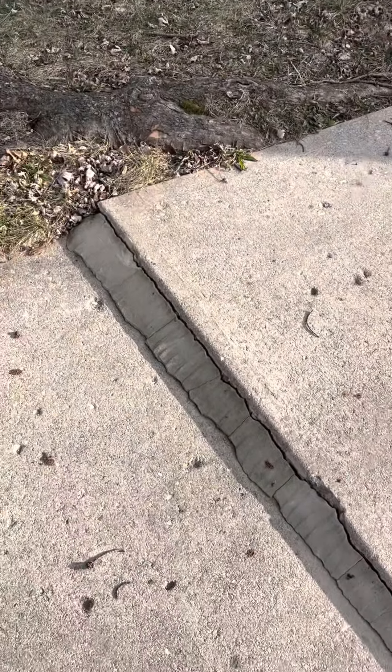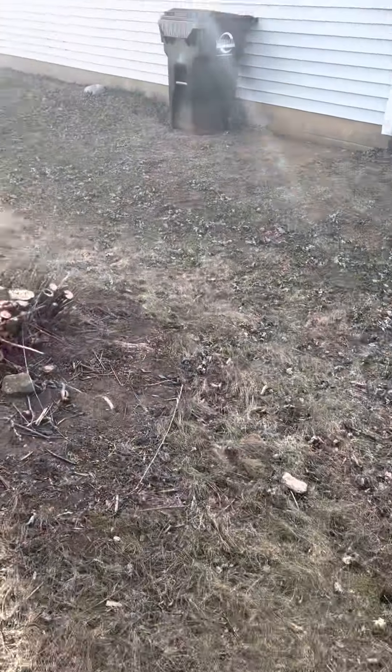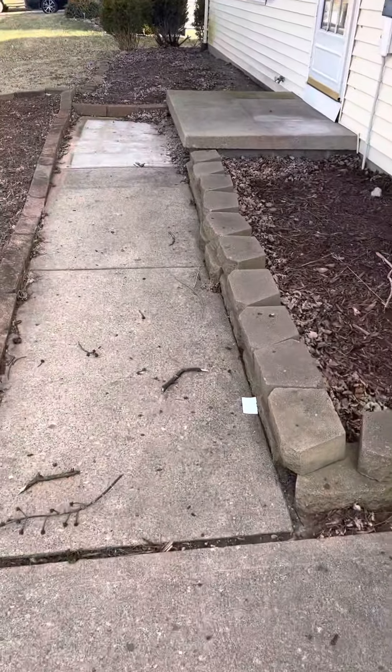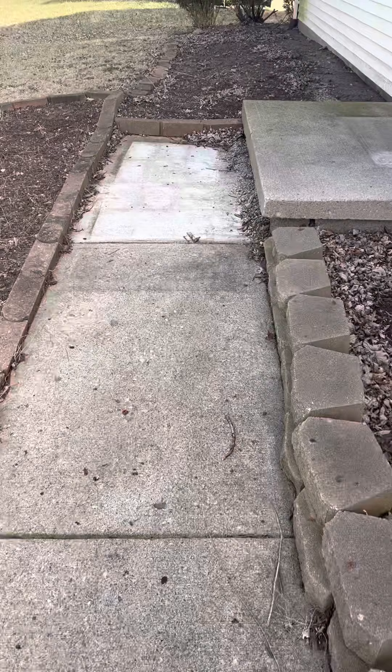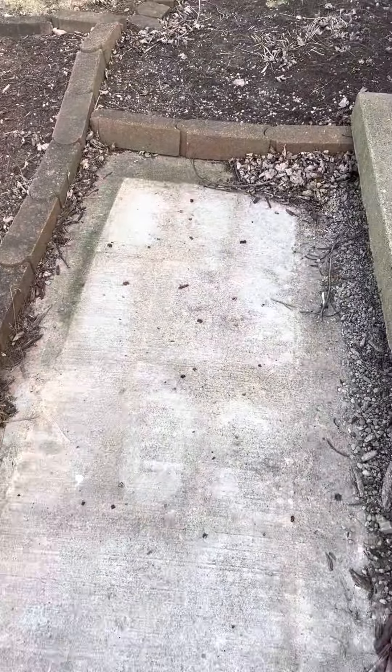We need some fix for that. The door is in good shape. Your sidewalk has been lifted as well. Looks like somebody poured a little bit of new concrete once upon a time. It's all been lifted and it's all settled.